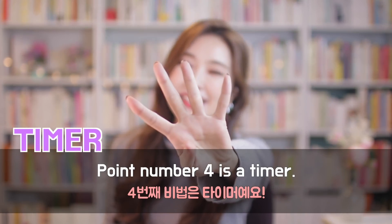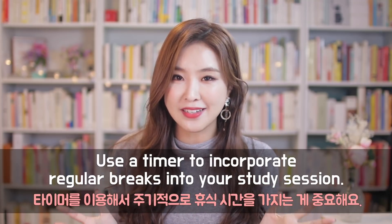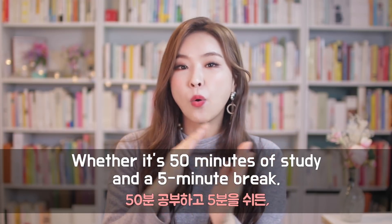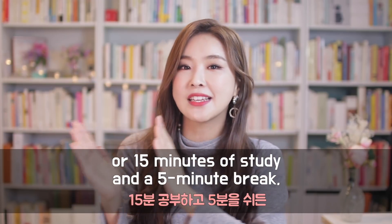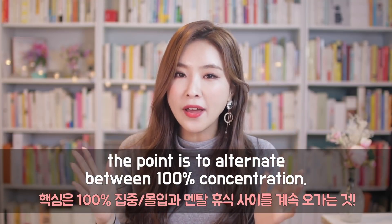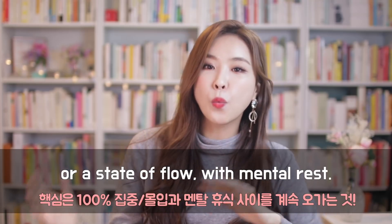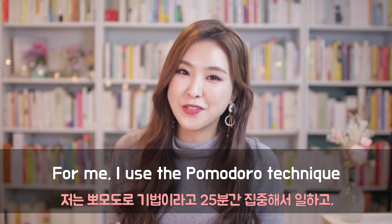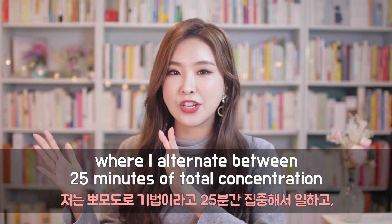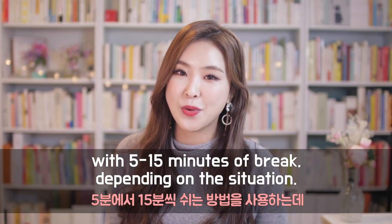Point number four is timer. Use a timer to incorporate regular breaks into your study session. The point is to alternate between 100% concentration or a state of flow with mental rest. For me, I use the Pomodoro technique, where I alternate between 25 minutes of total concentration with 5 to 15 minutes of break, depending on the situation.